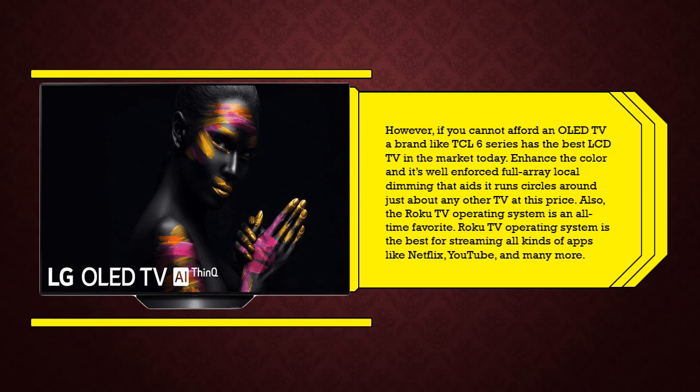However, if you cannot afford an OLED TV, a brand like the TCL 6 Series has the best LCD TV in the market today. It features enhanced color and a well-enforced full array local dimming that helps it run circles around just about any other TV at this price. Also, the Roku TV operating system is an all-time favorite — it's the best for streaming all kinds of apps like Netflix, YouTube, and many more.